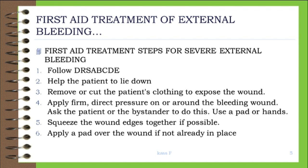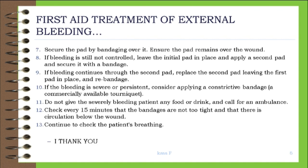6. Apply a pad over the wound if not already in place. 7. Secure the pad by bandaging over it. Ensure the pad remains over the wound. 8. If bleeding is still not controlled, leave the initial pad in place and apply a second pad and secure it with a bandage.